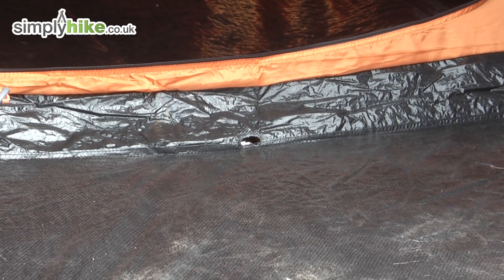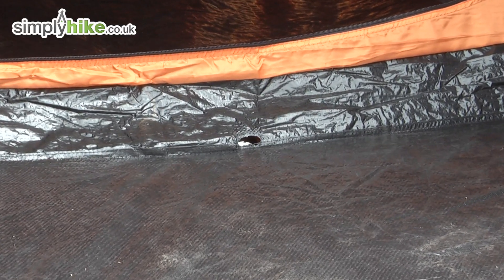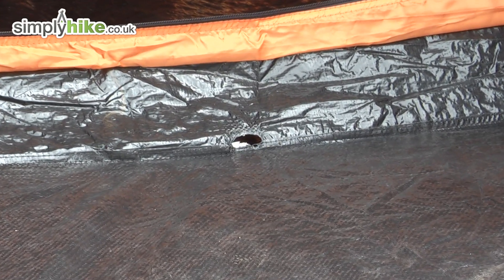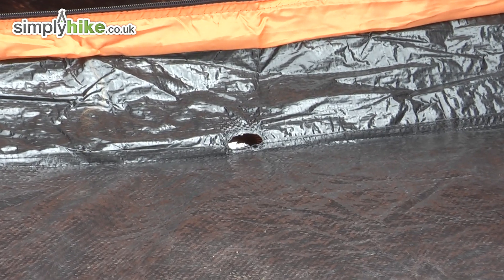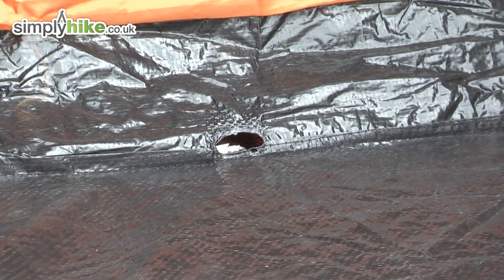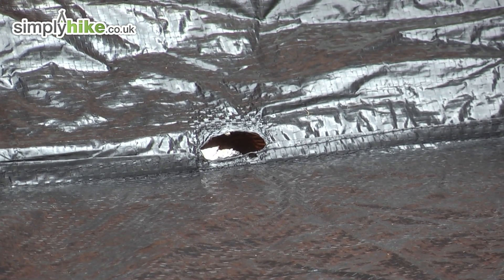Never smoke inside your tent. Although you can see the materials used in both the ground sheet and the fly sheet perform brilliantly here by preventing the cigarette from igniting the material, it won't, however, stop the contents from catching alight inside your tent. So always smoke outside and away from your tent.